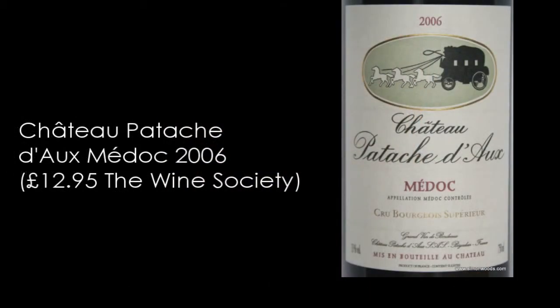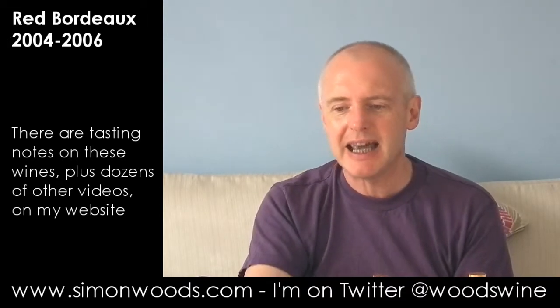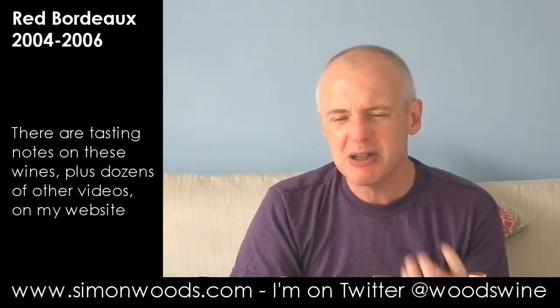First one I've got is 2006 Chateau Patash Dao, Medoc. Seven years old and the fruit still smells quite fresh. There's a blackcurranty character rather than plumminess. I'm not sure whether it's more Merlot or Cabernet Sauvignon in here — it doesn't say on the back label. But it feels like there's a slightly briny, savoury, meaty character coming through. Brettanomyces is a factor in a lot of Bordeaux, but here it's there but not taking over the wine.